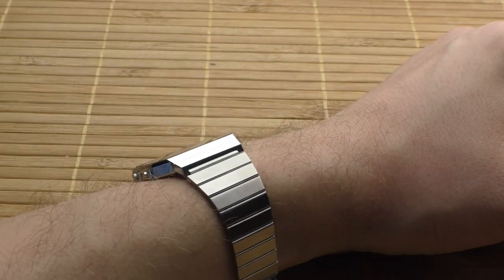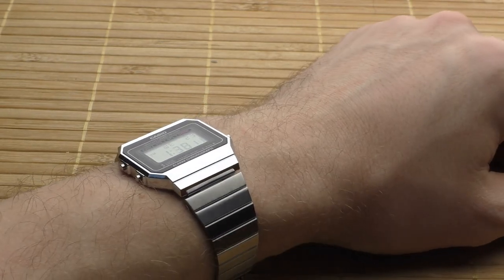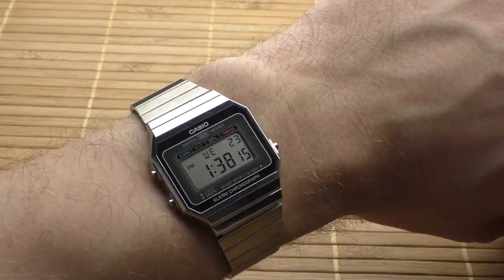It's overall 35 euros — so if you don't like it, you can sell it the next day for 30 euros. It's not a big problem; it's a risk worth taking. You may probably end up liking this watch quite a lot. I would recommend it. Thanks for watching, have a nice day. Goodbye.